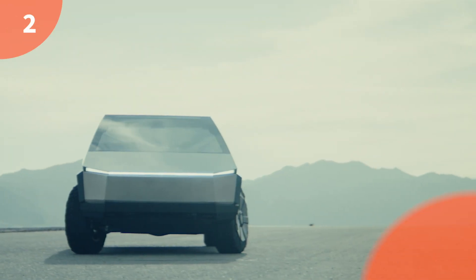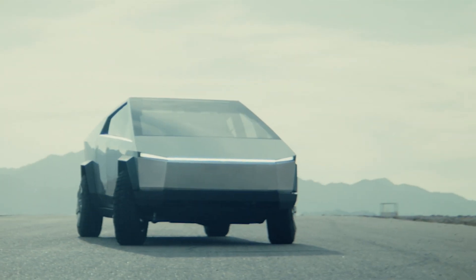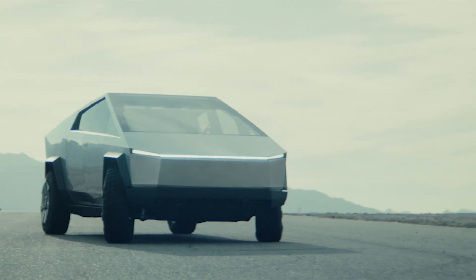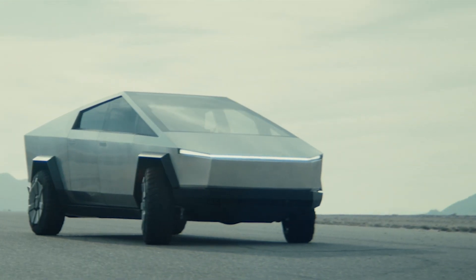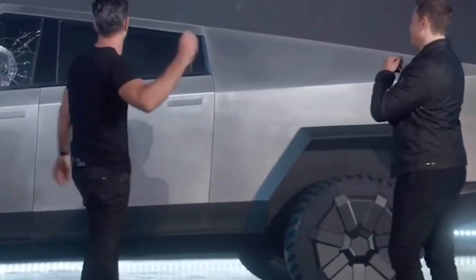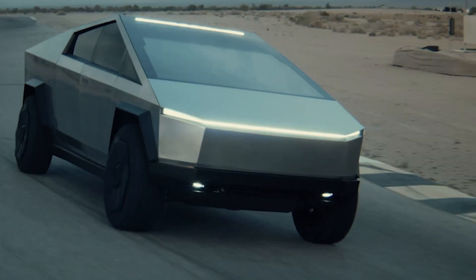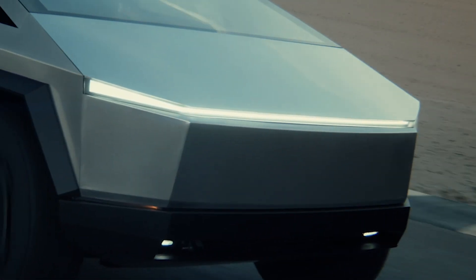Second on our list is the Tesla Cybertruck. Tesla's electric pickup made its name for all the wrong reasons — or the right ones depending on who you believe — when the supposedly bulletproof glass cracked during its press launch. Whether you think it was an intentional PR stunt or not, the Cybertruck grabbed the headlines and has already taken thousands of pre-orders.